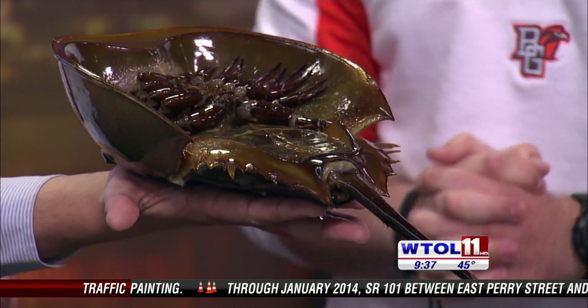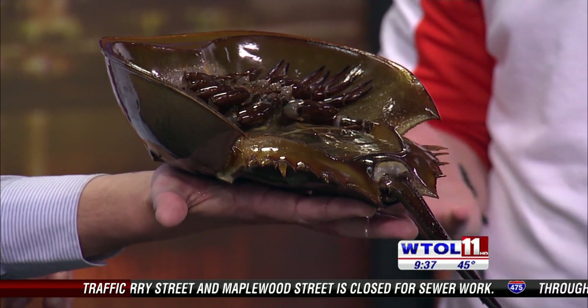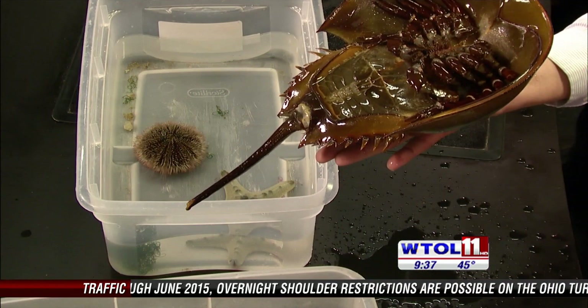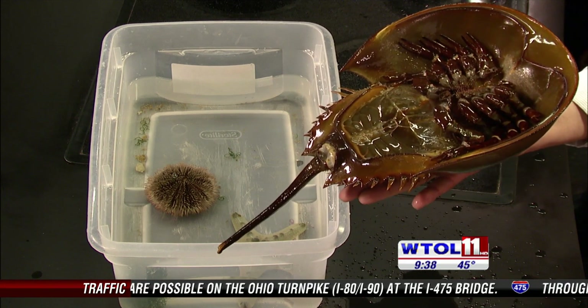Their closest living relative is the trilobite, and the trilobite, as you know, is our state fossil. So it's possible that 400 million years ago, people viewing this at home could have had a horseshoe crab traveling around in their backyard at some point. That's legitimately a little creepy.